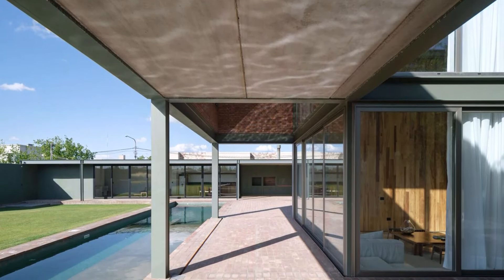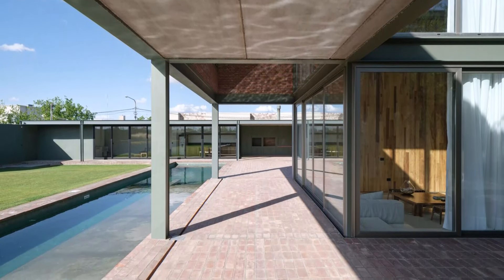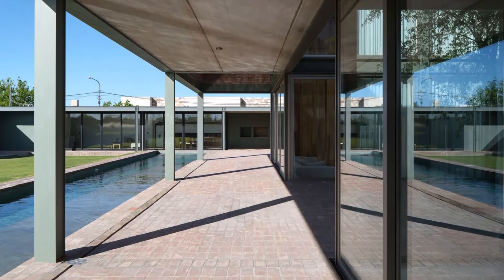The interior enclosure, delineating the private from the public, is constructed of stone to establish a natural dialogue with the surroundings, creating a contrast between the natural and built environment.